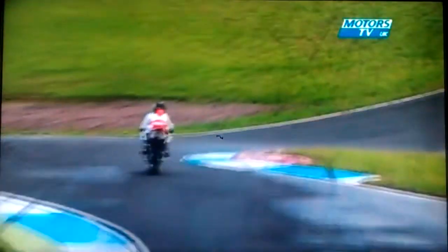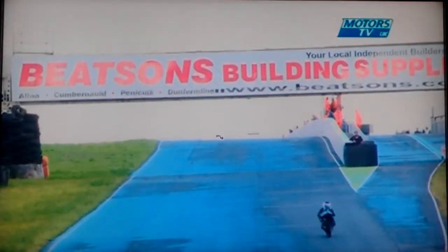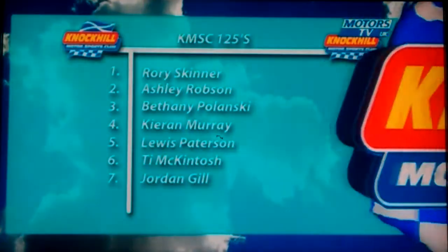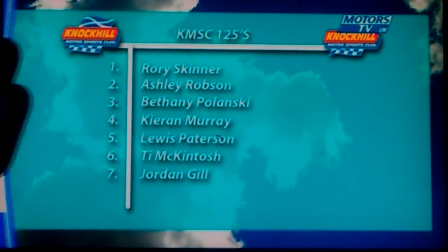McGillivray unfortunately has gone down. He's already 50 seconds ahead of the next person on track, which is Ashley Robson. Bethany Polanski sitting in third place. And if Bethany hadn't had that problem coming out of the Scotsman corner — Rory Skinner takes a well-deserved checkered flag. He had to fight very hard for that one. Ashley Robson in second place. Young Beth Polanski gets a well-deserved podium. Kieran Murray, Lewis Patterson, Ty McIntosh, John Gill — and the luckless Declan McGillivray, who crashed at Clark Corner.